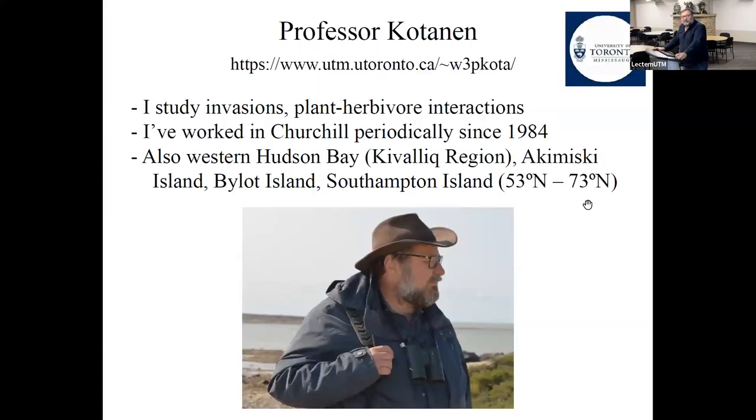A couple of words about myself: what I mostly study nowadays is plant invasions and non-native species. I also work on plant-herbivore interactions — things that attack and eat plants. I've worked in Churchill periodically since 1984, so next year is actually the 40th year. I've also worked all over southern Ontario, and in the Arctic I've worked in western Hudson Bay, the Kivalliq region, the Coats Island and James Bay area, Violet Island in the far north, and Southampton Island.